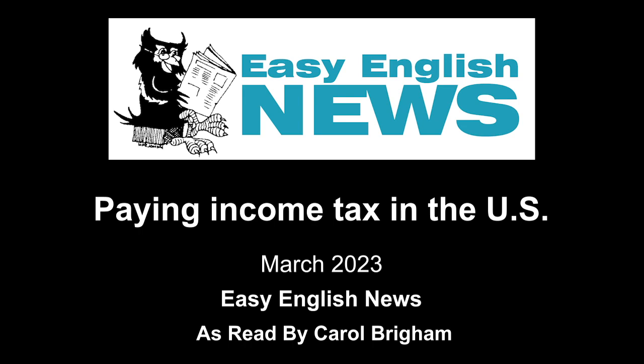Most states collect income taxes, too. Each state has its own set of rates, rules, forms, and exemptions. Some people use an online computer program such as TurboTax, H&R Block, or TaxAct to prepare their income tax returns. The cost is about $80 or more for federal and state returns. Business owners may get help from an accountant, which may cost $500 or more.